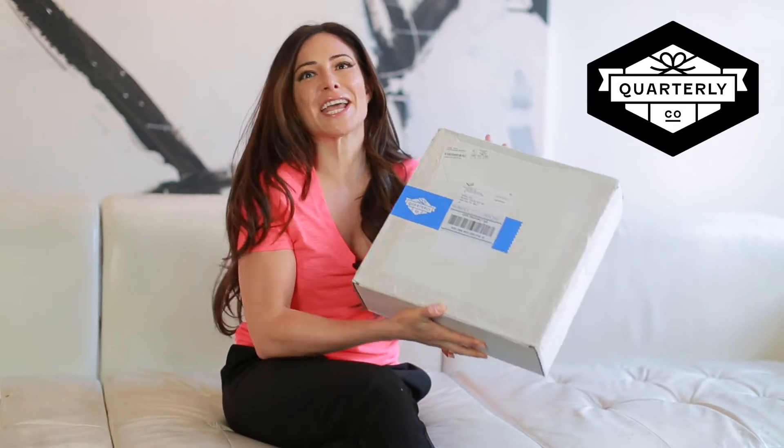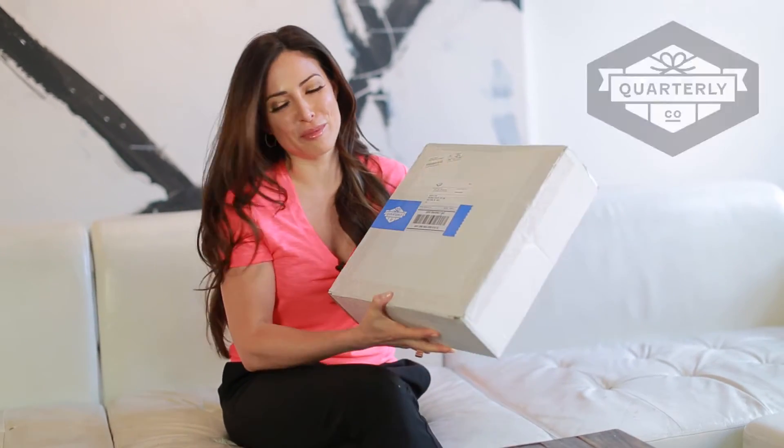Hi everyone! It's Bianca Jade of Mizfit.com and I'm here to tell you about my quarterly box which I actually just got in the mail. I am subscribed to my own quarterly box. For all of you who are subscribers, I can't wait to open this box because you probably already got yours. And for all of you that aren't subscribers, you get to find out what comes in my quarterly box, what it's all about, and why I put it together.